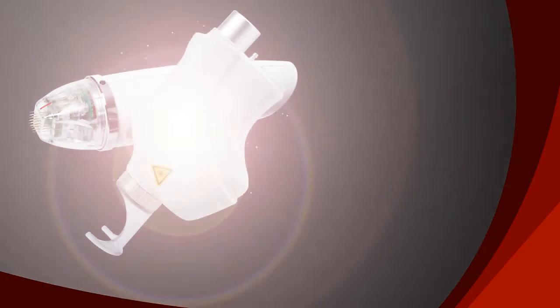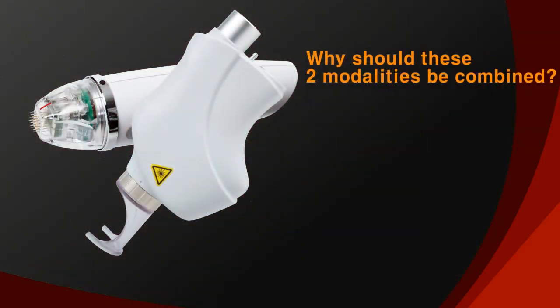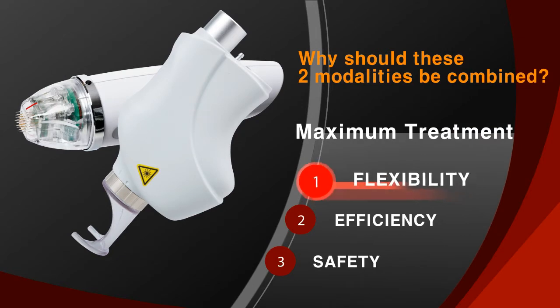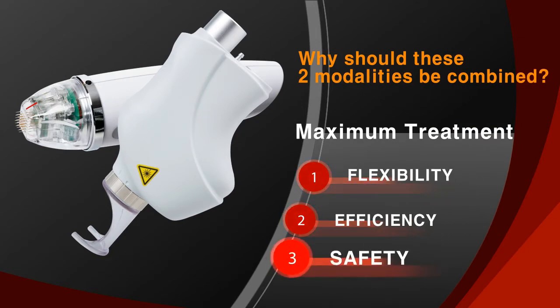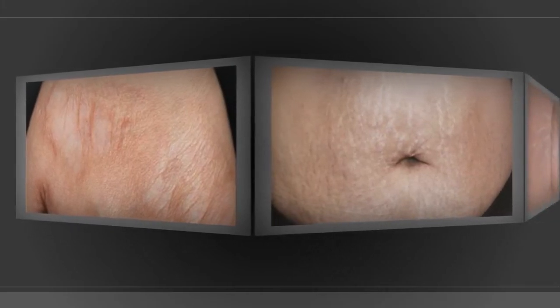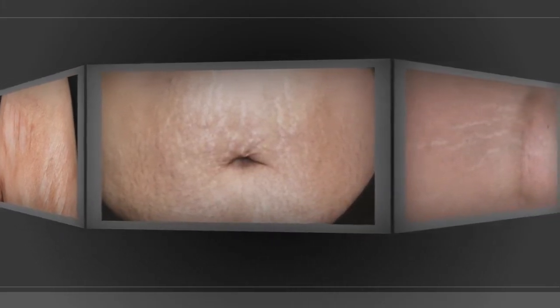Why should these two modalities be combined? The combination of two complementary energies enables maximum treatment with flexibility, efficiency, and safety. Thanks to the synergy of two modalities, a treatment for various issues including stretch marks and scars can be effectively achieved.